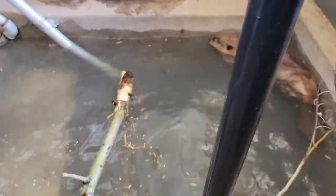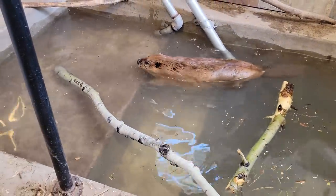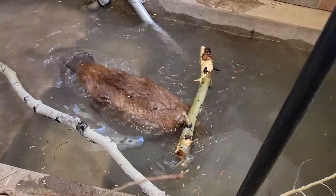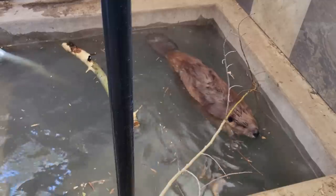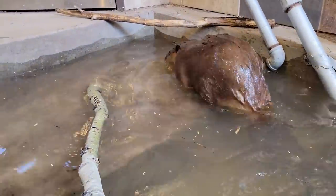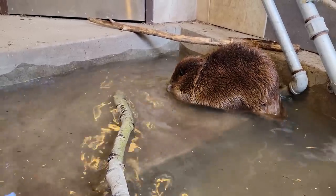Look at him using his little stair! Good diving, buddy. Nice work. Oh, you're so good at it. He's been practicing. Oh, this is perfect.